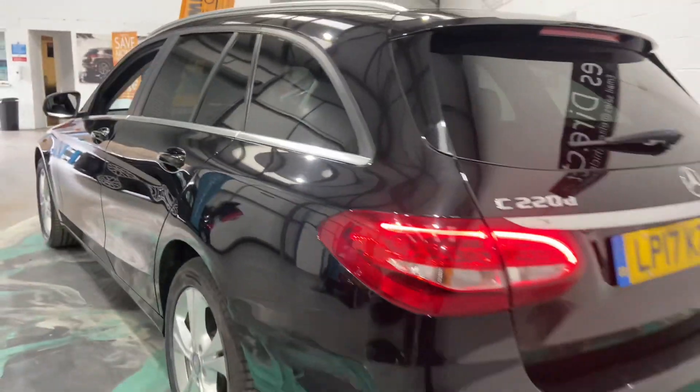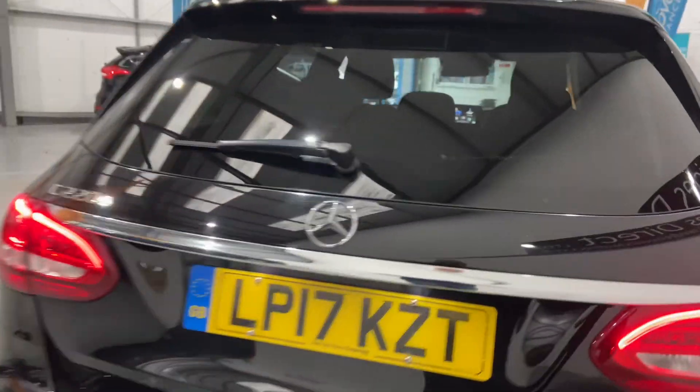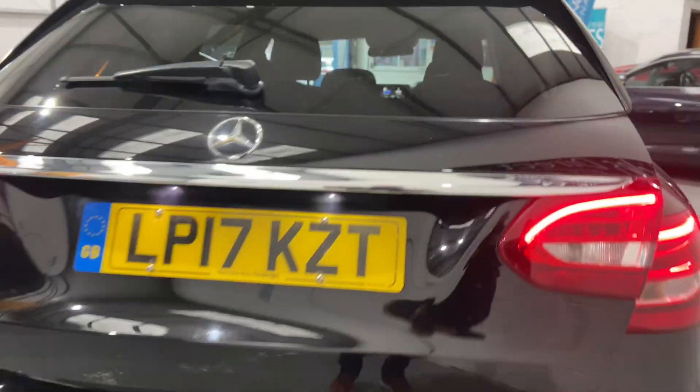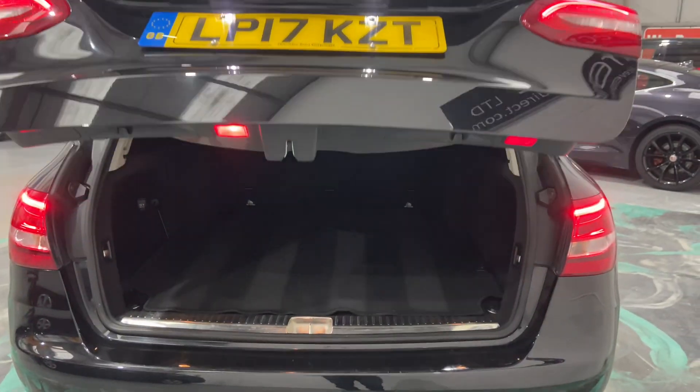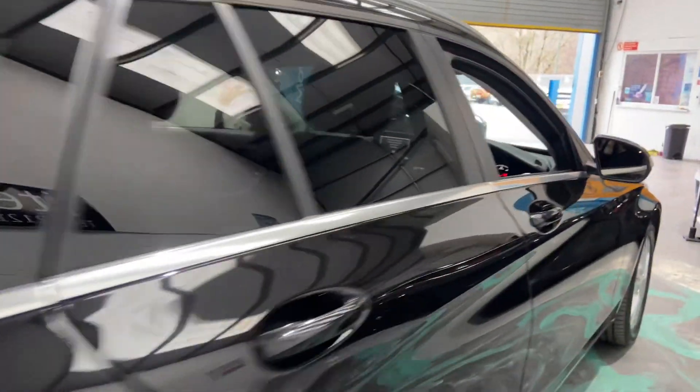Don't let the mileage put you off this vehicle. This car has full main dealer service history, so it's been very well looked after and maintained. It's got an electric open and close boot — look at that, beautiful condition. Push that button and it'll just go down for you.